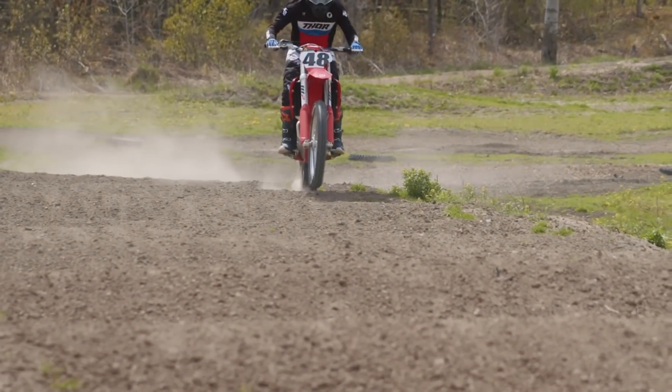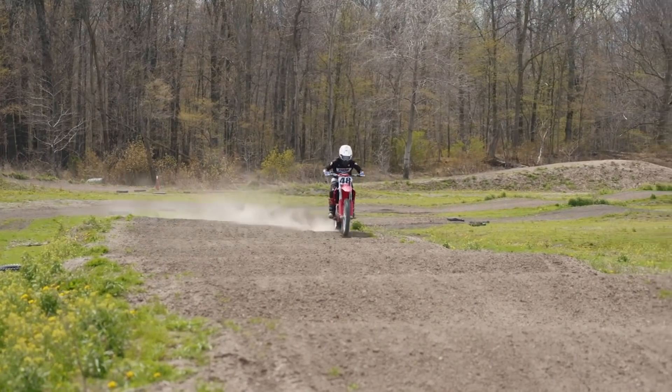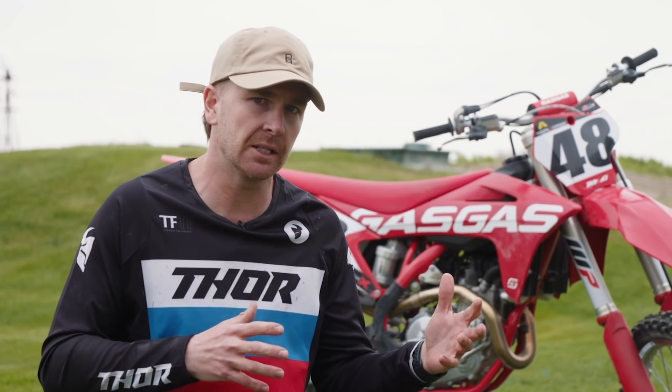Another thing I noticed right off the hop was the foot pegs — very sharp foot pegs, and it made my feet stick to them. Through the whoop sections I was able to get on my toes and get through without losing my grip. All in all, Gas Gas first impression on the hard pack track — I liked it. I think it's a very vet-friendly bike, but you can also be aggressive with it as a pro rider. Coming from that KTM-Husky-now-Gas Gas background, the bikes are all similar. You see top guys in Canada like Jess Pettis, Cole Thompson, Sam Gainer, and Husky guys like Keelan Meston — they all succeed on these bikes. You can see why — it's a very comfortable fit right off the hop.